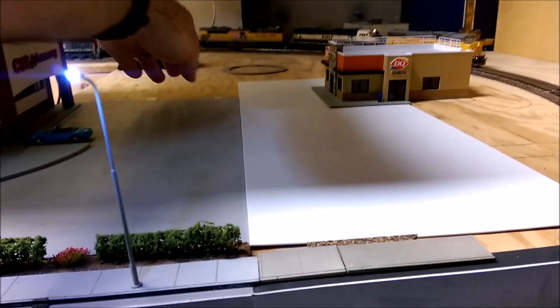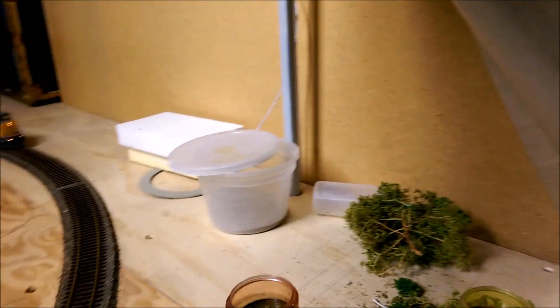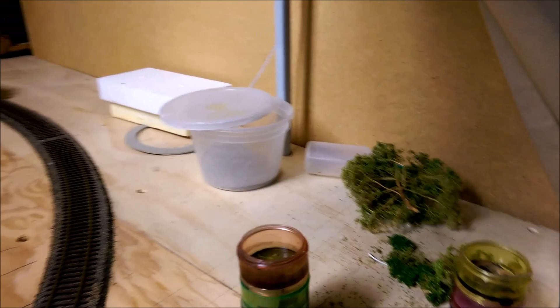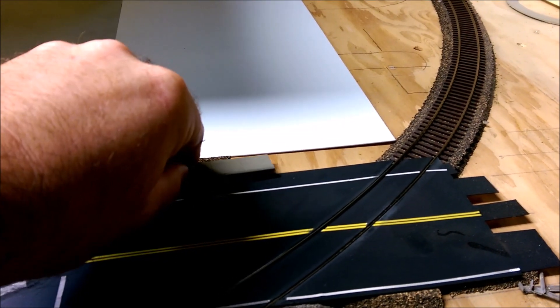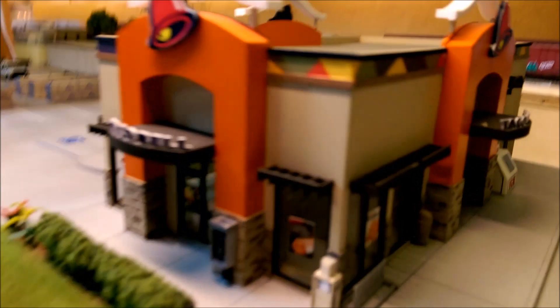I haven't figured out what I'm gonna do with the rest of it back there. The other thing I was thinking is that Summit makes an Arco — it's a half gas station — and I'll probably put it up against the wall here because the road is going to continue going straight. I'm just starting to put some sidewalk down but I haven't glued it yet.